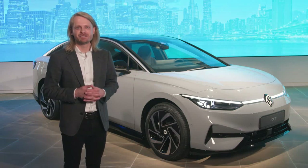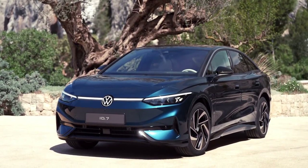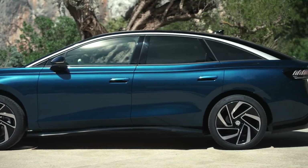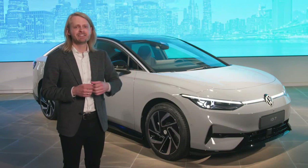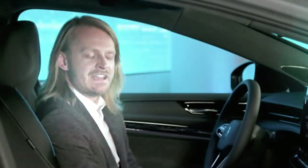First and foremost, the exterior design. You can instantly recognize that this is part of the MEB family from Volkswagen — a sleek fastback sedan that is all about aerodynamics. The ID7 achieves a coefficient of drag of 0.23, which is stellar in this segment.